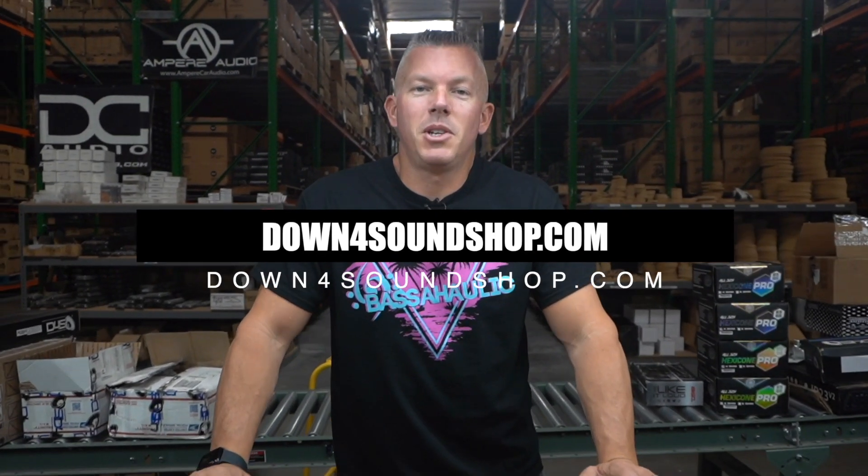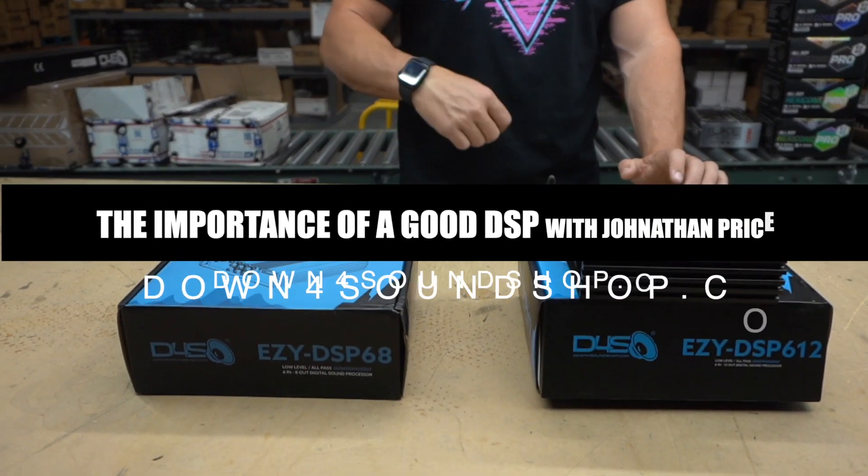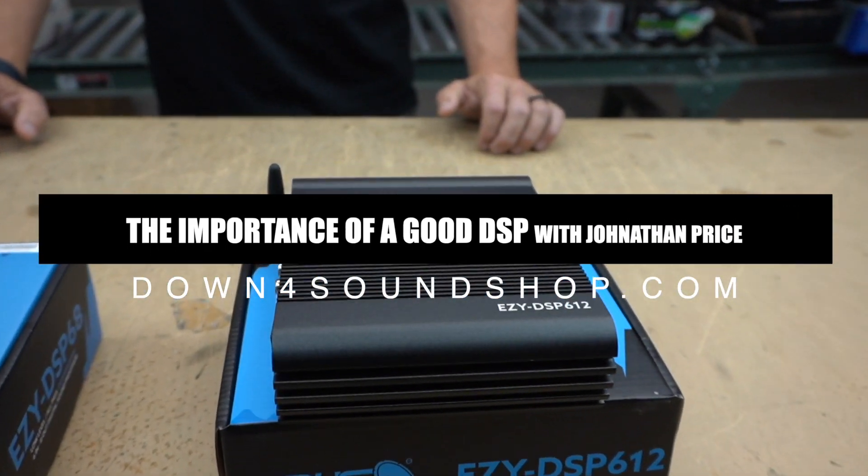What's happening guys, coming at you from downforsoundshop.com once again. In this video we're going to do a quick little dive into why you should have a DSP in your vehicle.